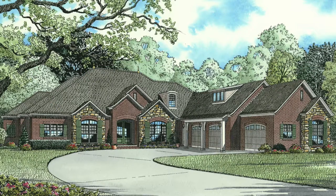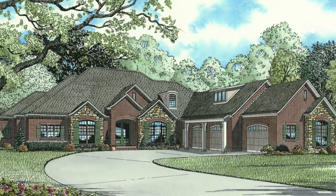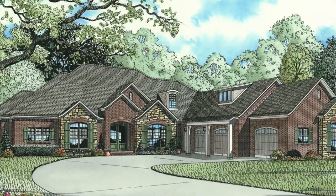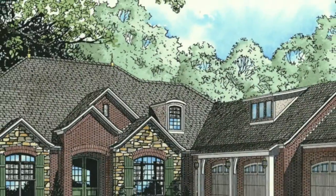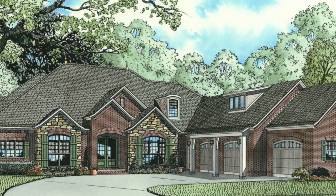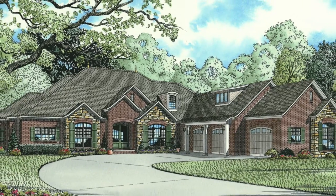Today I will take you through NDG 1112 Chateau Cove. This house plan features 4,121 square feet and has three bedrooms and three and a half baths. Please keep in mind that the photographs incorporated in this video will reflect some changes made by the homeowner and builder.